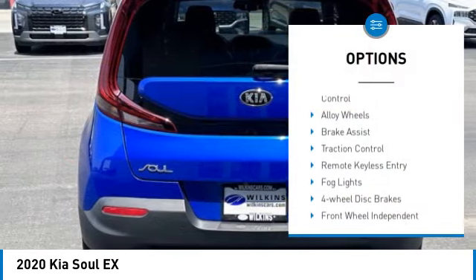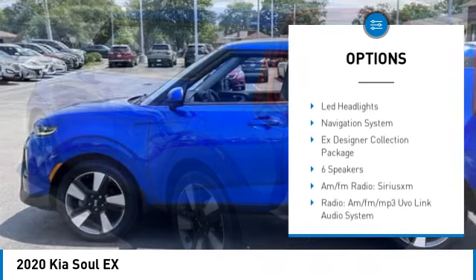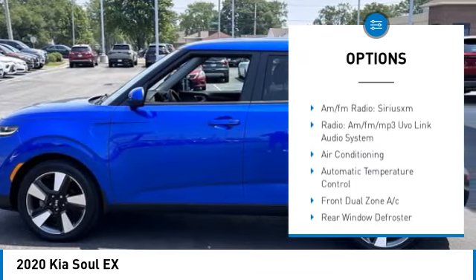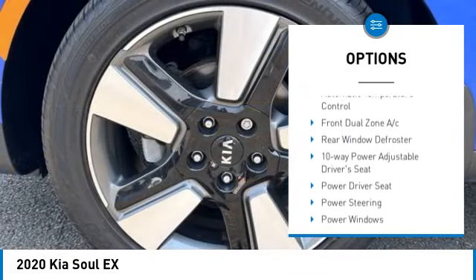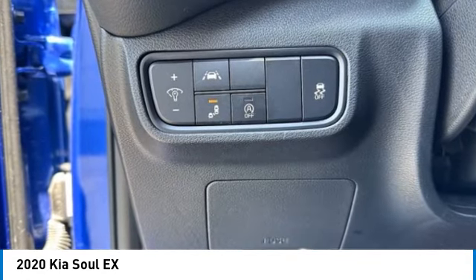Electronic stability control, alloy wheels, brake assist, traction control, remote keyless entry, fog lights, four-wheel disc brakes, front wheel independent suspension, speed control, LED headlights.